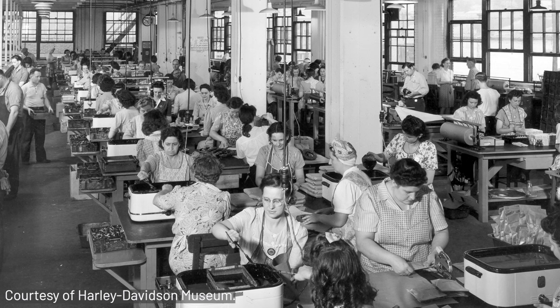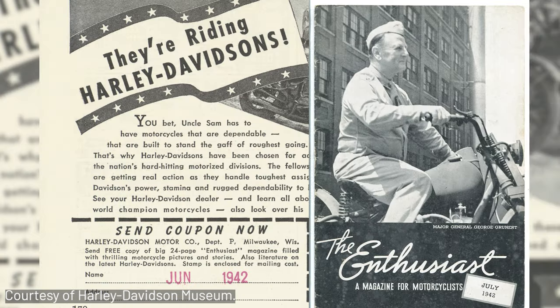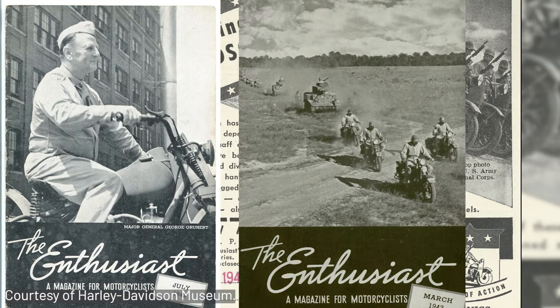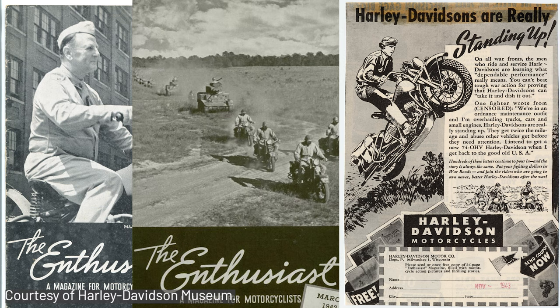Many of those spouses worked in packaging departments where they wrapped parts in Cosmoline so they would arrive overseas undamaged from the salty air. I really do think a lot of them took great pride in their work, knowing their efforts were supporting their loved ones overseas. It wasn't just employees — Harley-Davidson made sure pre-war riders serving in the armed forces continued to receive their issues of the Enthusiast magazine regardless of where they were in the world. That magazine was first published by Harley-Davidson in 1916 and showcased the culture and lifestyle surrounding the brand.